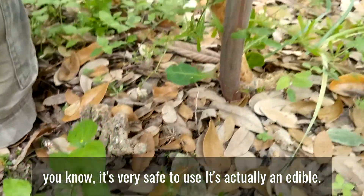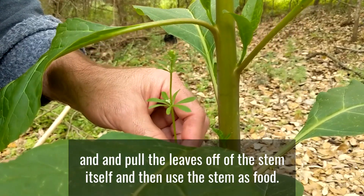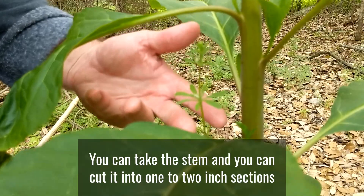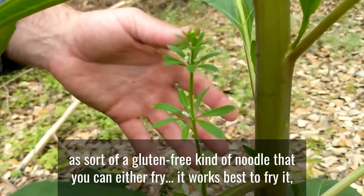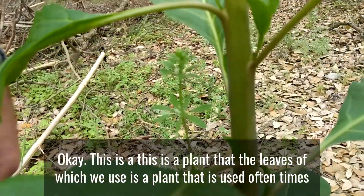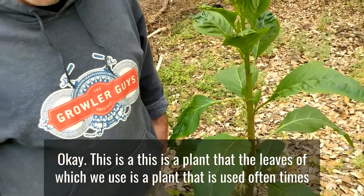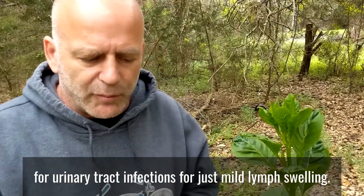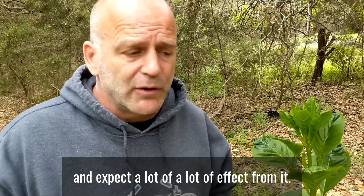Cleavers is very safe to use and is actually edible. What we do is take the leaves off the stem and use the stem as food — you can cut it into one to two-inch sections, freeze it, and use it as a sort of gluten-free noodle that you can fry or boil, just like noodles. The leaves are used medicinally, often for urinary tract infections and mild lymph swelling. It's not strong enough by itself to expect a lot of effect, but it works very well in conjunction with other herbs.